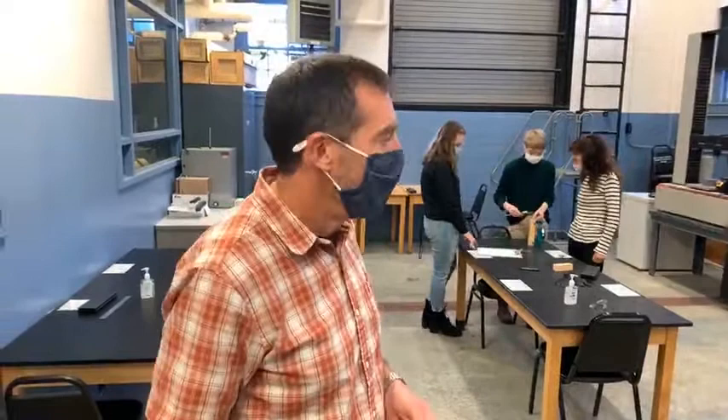The lab you're in right now in the Department of Civil and Environmental Engineering is the Higgins Materials Lab, and a lot of interesting things happen in here.